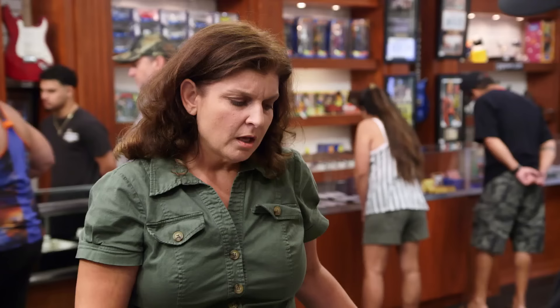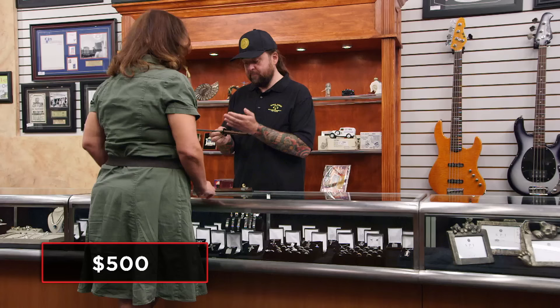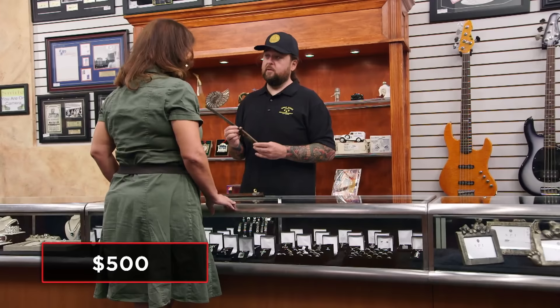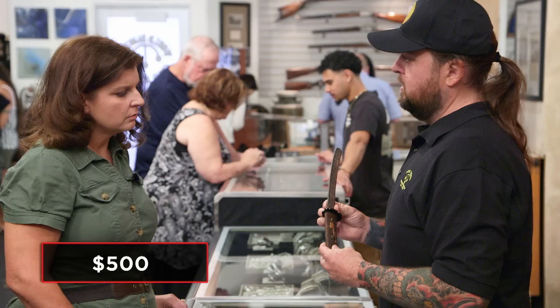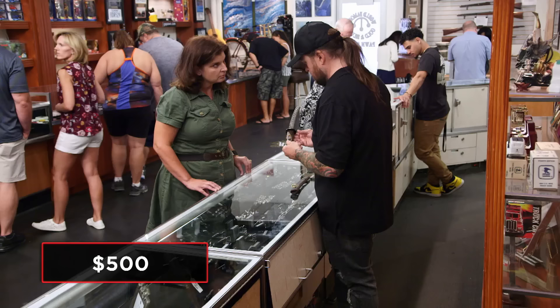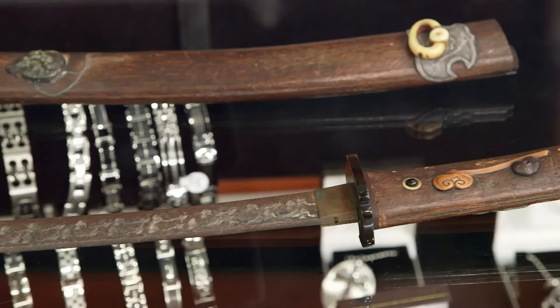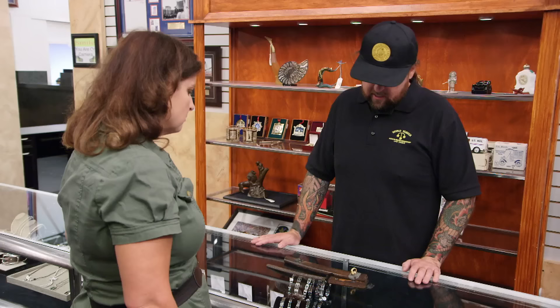Do you know how much you're looking to get for it? I was thinking about $500. Unfortunately, this doesn't seem to come off too easy. This handle should come off, and there should hopefully be some markings on the blade, which would tell us a lot more about the story of this, and maybe where it was from, and possibly even who could have owned it. But I'm not really qualified to take that off, because I don't want to break it, and if it is 500 years old, I'd hate to be the one to damage it. Could I get my guy Mike down here to come take a look at this? He specializes in all types of swords, and this would be right up his alley. If you have a few minutes, I can give him a call, see if he can come take a look.